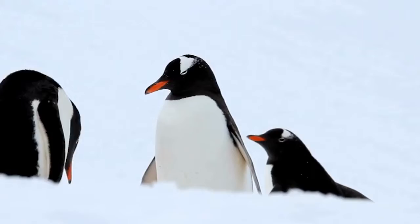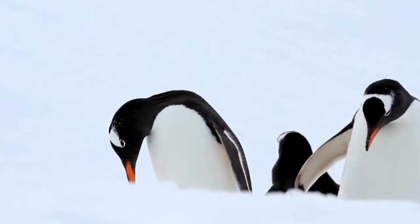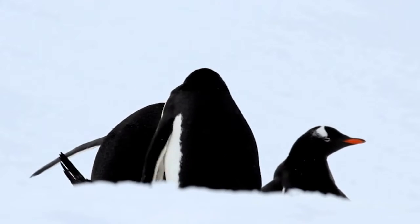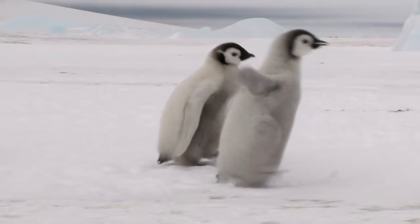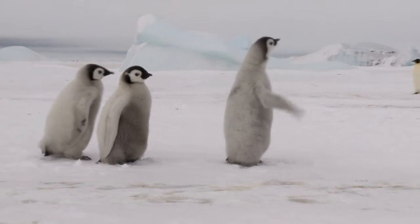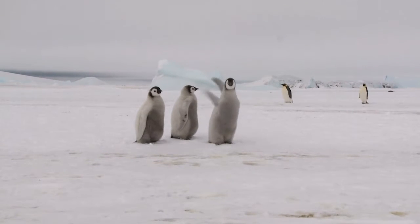Look at these roly-poly chunky penguins. Underneath their skin, penguins have a layer of blubber. Blubber is a thick layer of fat right under the skin that covers our penguin friends. When they jump in the icy water, the blubber acts kind of like a blanket, keeping the cold out and keeping their insides toasty warm.